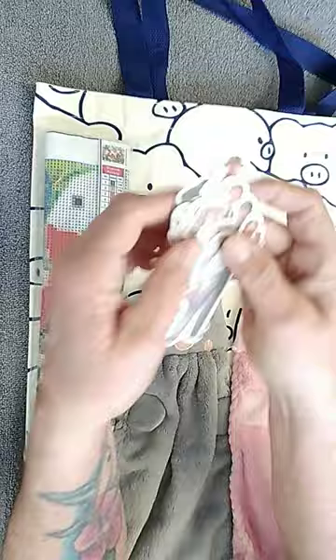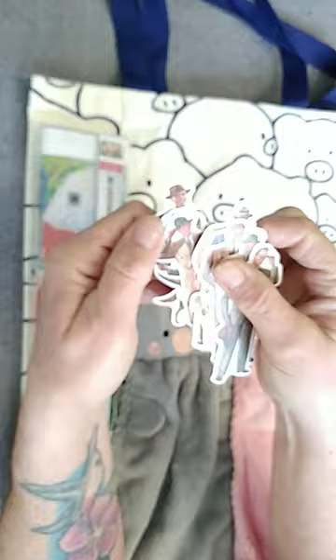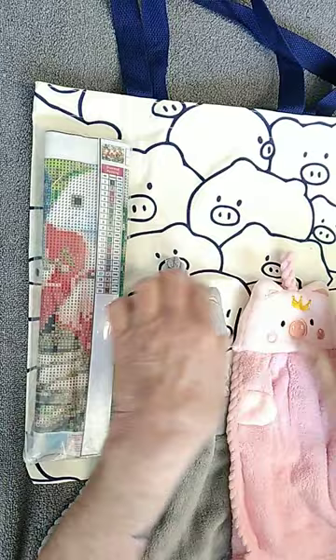These are stickers. These would be great on junk journals, or on cards — just to throw in a card if you're giving one out to somebody.